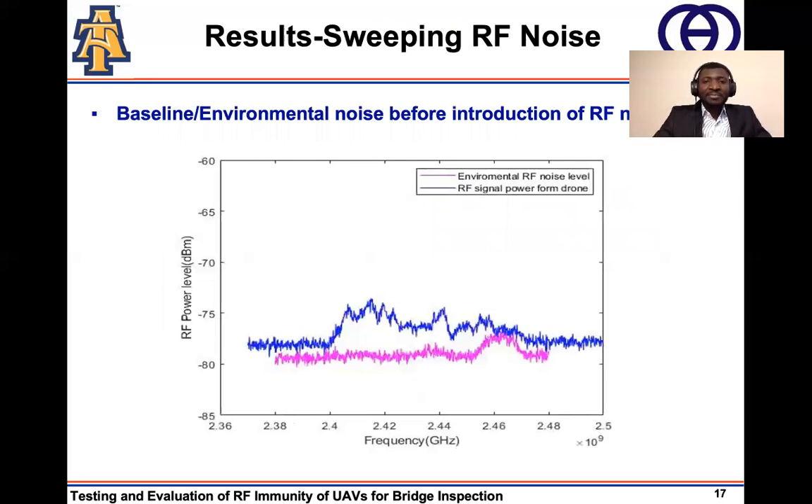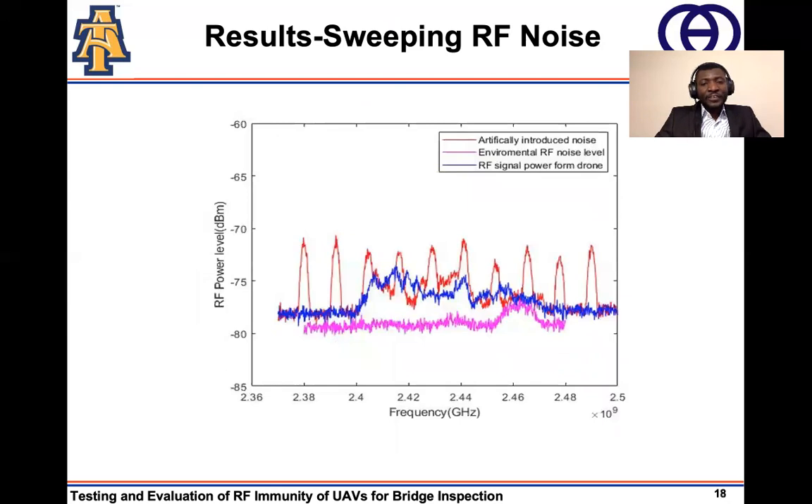We performed a similar experiment as above, but this time using a sweeping RF noise. Similar to the previous experiment, we used a spectrum analyzer to establish the baseline RF noise and the RF signal power between the drone and the UAV. We then introduced a sweeping noise into the frequency band of interest — the noise started at one point and swept across the whole frequency band of interest periodically. After that, we checked the impact this sweeping noise had on the performance of the UAV.